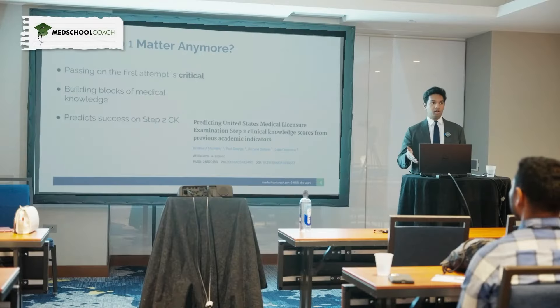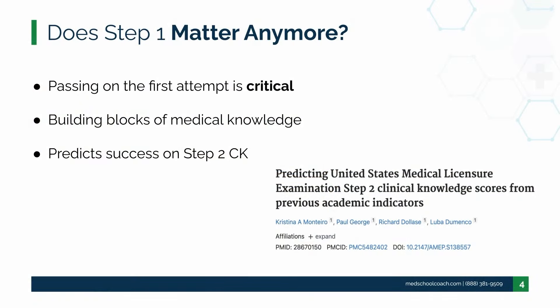So does Step 1 matter anymore? Well, yes. It is important. You can't do Step 2 if you don't do Step 1, and if Step 1 is not done well, people often have trouble starting off at Step 2. What I recommend to my students is prepare about the same time you would have if Step 1 was a score — typically about two months dedicated, but also preparing throughout your preclinical time. The two months may not be enough if you haven't prepared during preclinical time, but if you prepared well then, maybe you only need six weeks or one month.